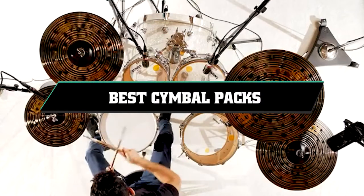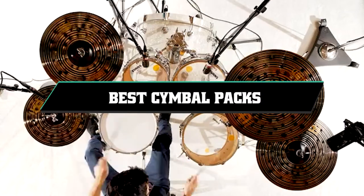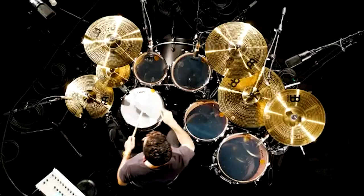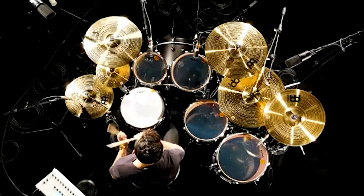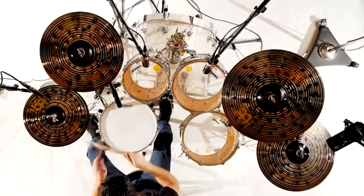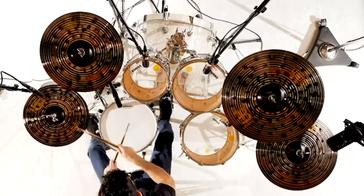If you're looking for the best cymbal packs, here's the list you must see. We made this list based on our personal preference and sorted it based on their features, prices, quality, durability, and reputation of the manufacturers and customer feedback. We've included options for every type of customer, so let's get started.